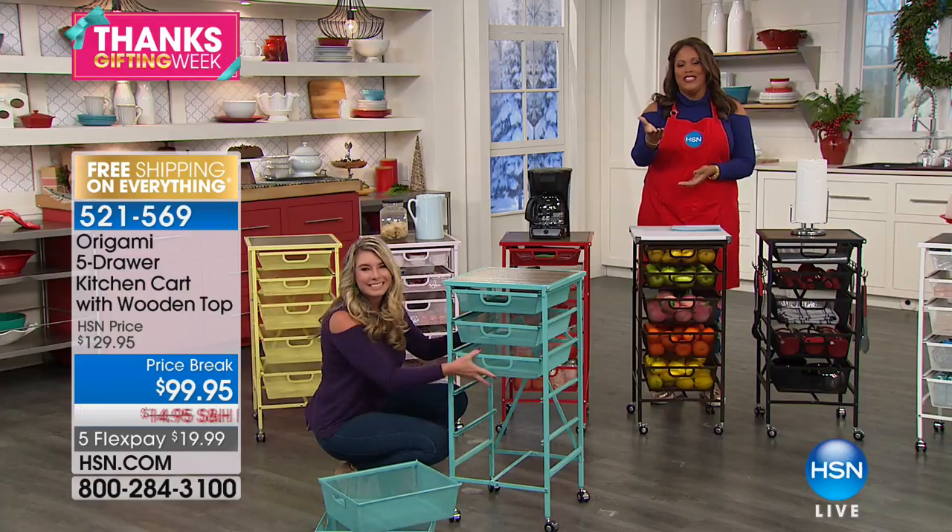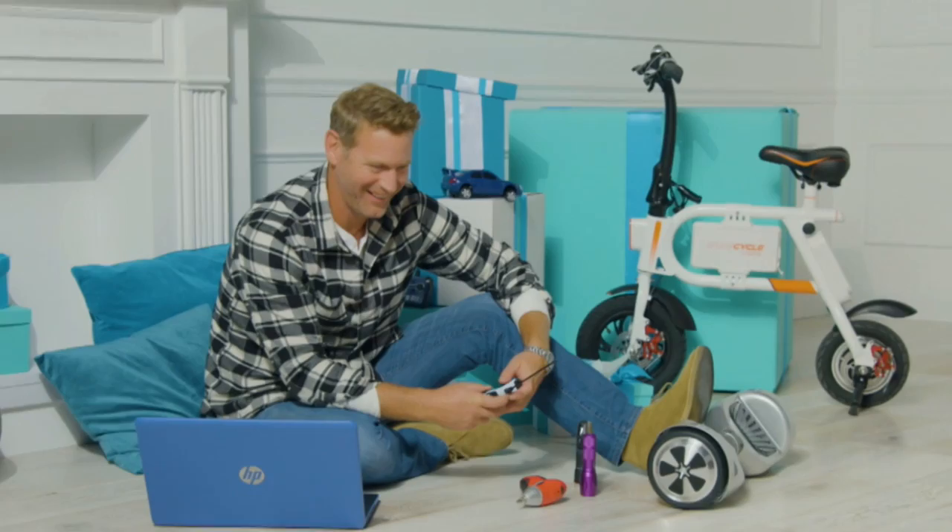Go to HSN.com. Electronics is up next. Hi, I'm Michelle Yarn, and you found yourself in the middle of a night full of HSN's finest. All the hottest deals are here in one place just for you. Tonight, find top gifts in tech for him, her, and the kids — from toys to the latest gadgets, there is something for everyone.